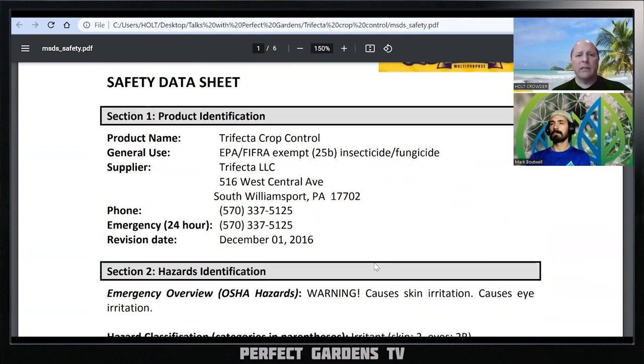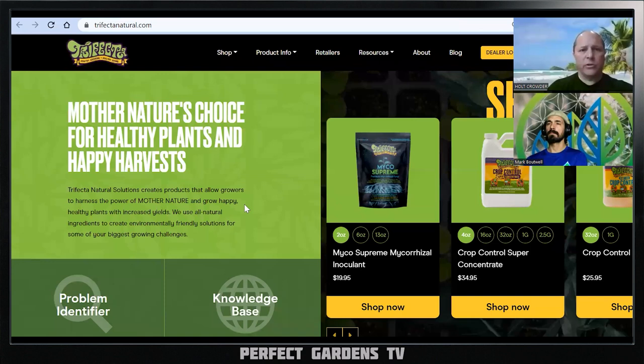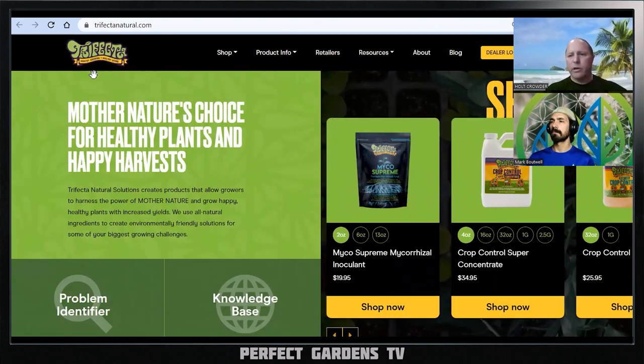You really want to read all the precautions before using something — not after you get it in your eyes. Some products may be very effective but require you to sequester animals or keep kids out of the backyard for a day to avoid exposure. Trifecta's website markets itself as 'mother nature's choice for healthy plants and happy harvest' and uses things considered organic. Looking at their pricing: four ounces costs $34.95 — essentially $35 a shot, and that's only for one gallon of spray.